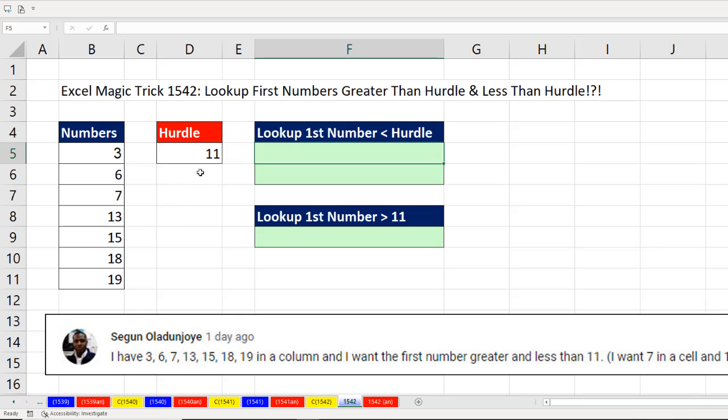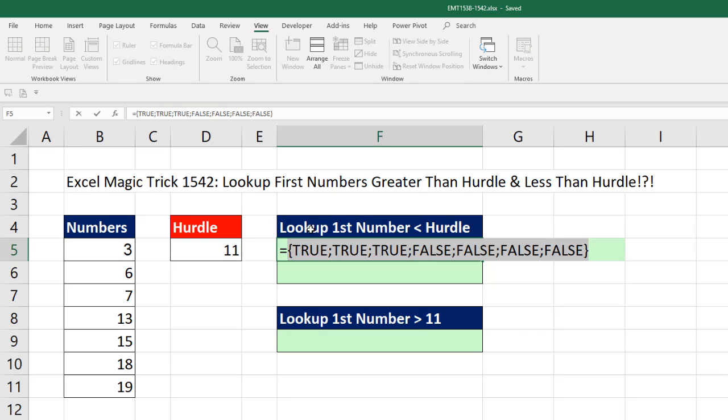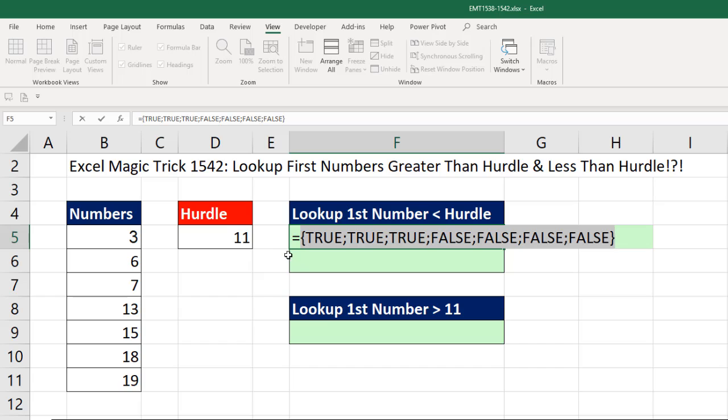When we ask how many numbers are greater than 11, we'll get a bunch of trues and use exact match lookup — exact match with duplicates always gets the first one. So we're going to try these numbers. How many of you are less than the hurdle? If I hit the F9 key, I can see they evaluate to Boolean values — trues and falses. Before we can use approximate match lookup to get the last true, I need to convert these to numbers using 1 divided by, in parentheses, to force the comparison before the math operator. Now when I hit F9, I've gotten rid of the falses and only have numbers.